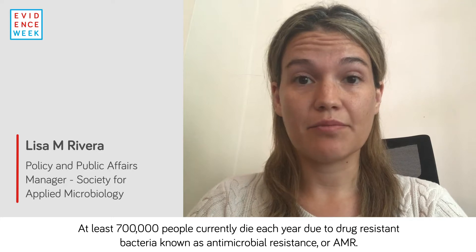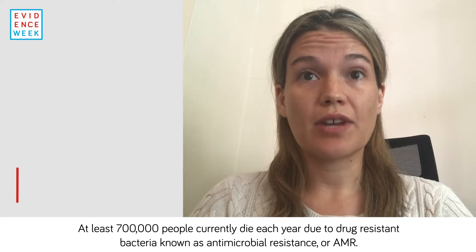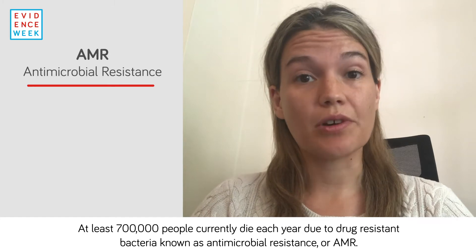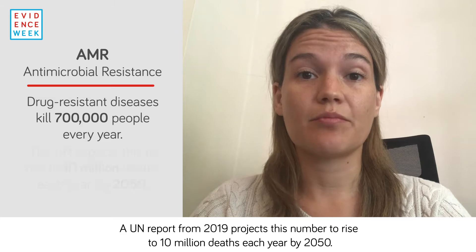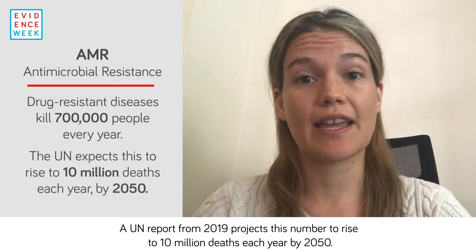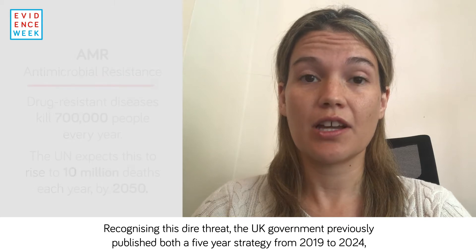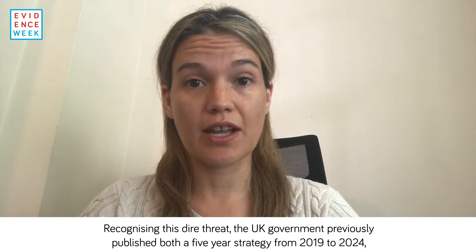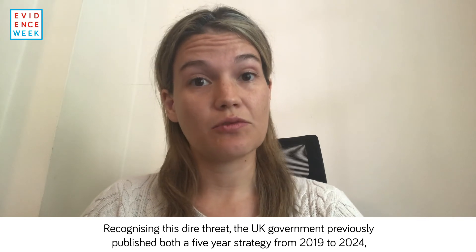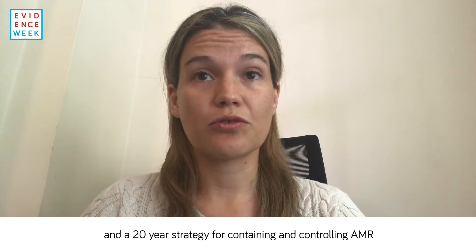At least 700,000 people currently die each year due to drug-resistant bacteria, known as antimicrobial resistance or AMR. A UN report from 2019 projects this number to rise to 10 million deaths each year by 2050. Recognizing this dire threat, the UK government previously published both a five-year strategy from 2019 to 2024 and a 20-year strategy for containing and controlling AMR.